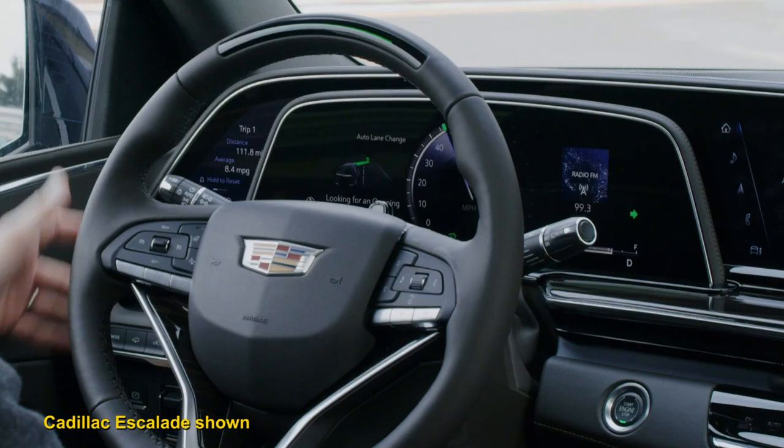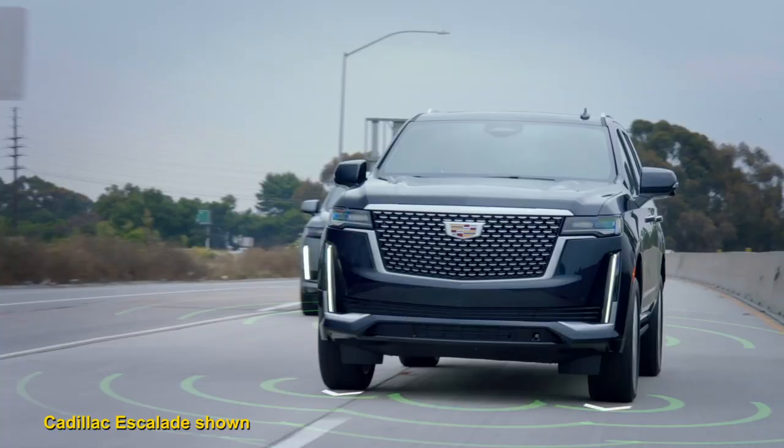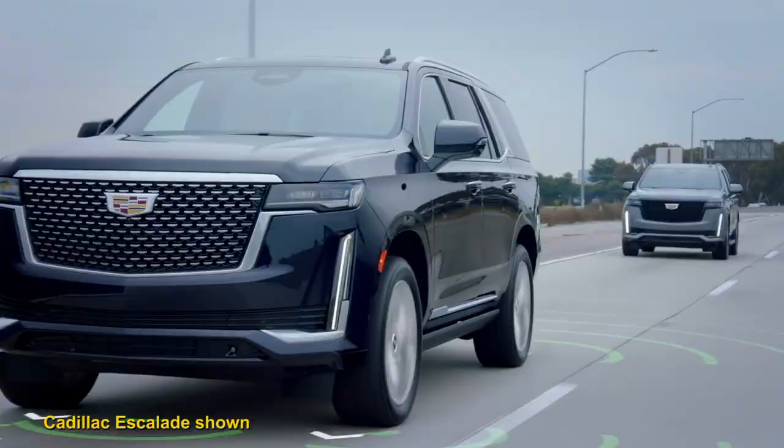The Super Cruise system can also execute lane changes. In addition, Cadillac offers an augmented head-up display and remote self-parking.